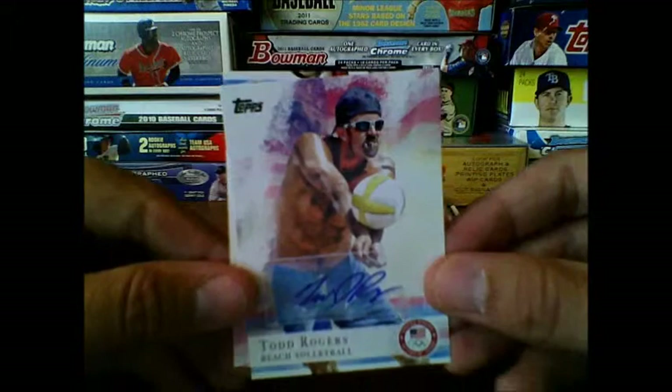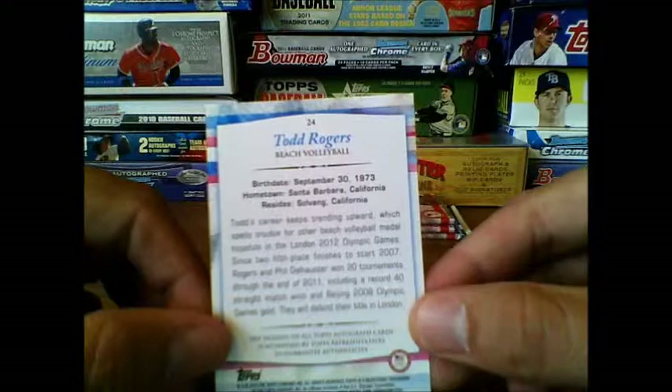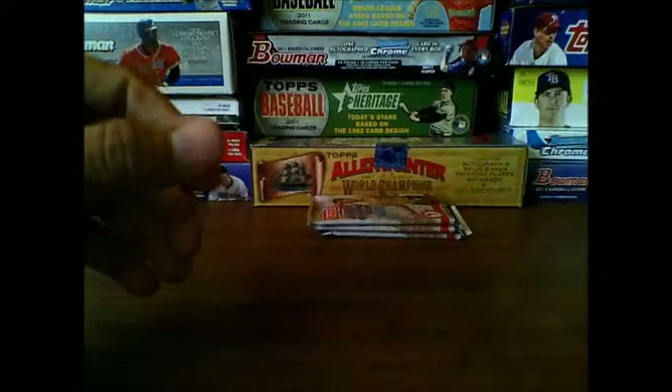Todd Rogers, I've heard he came home with gold. Let's see what the back looks like — just gives his vitals. Very cool. Gotta like getting an autograph. Very nice. And there's a variation of Dotsie Bausch. Go Todd Rogers!